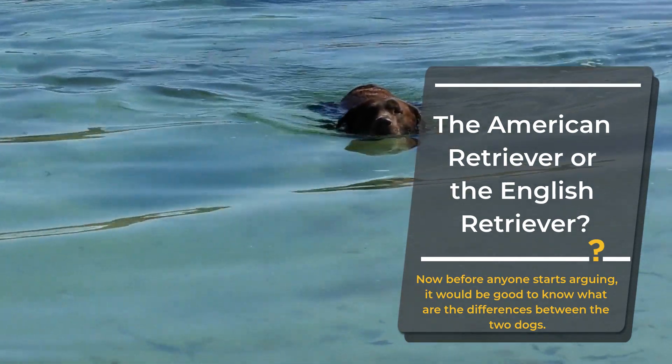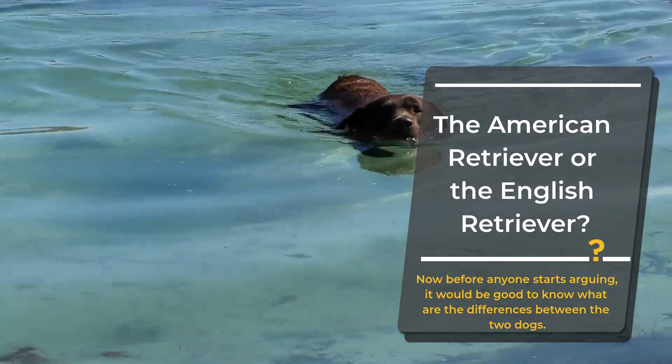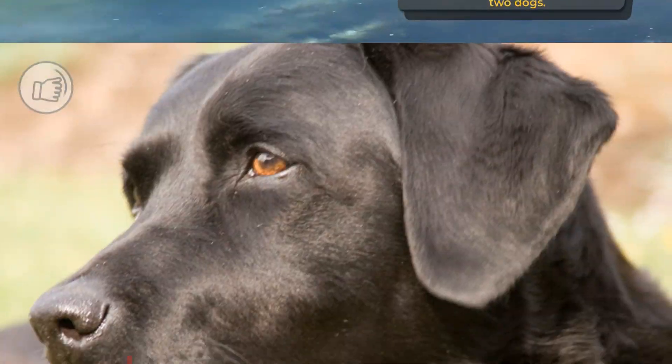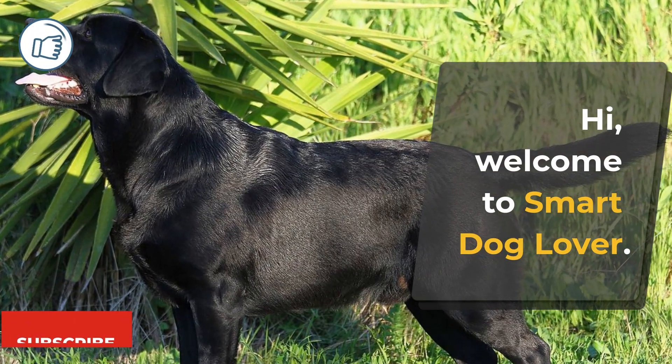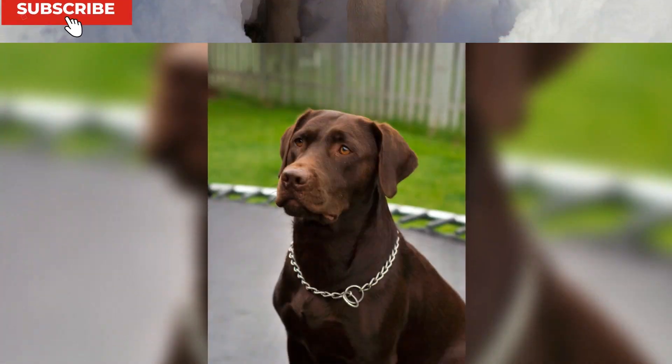Now, before anyone starts arguing, it would be good to know what the differences between the two dogs actually are — or better yet, to ask if there's a difference in the first place. Hi, welcome to Smart Dog Lover. If you haven't already, don't forget to like this video and subscribe to our channel for more dog-related content.